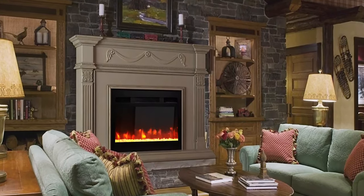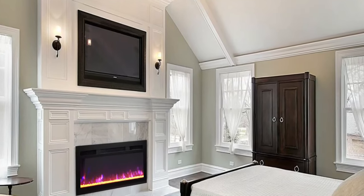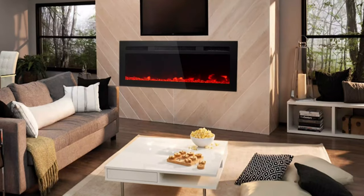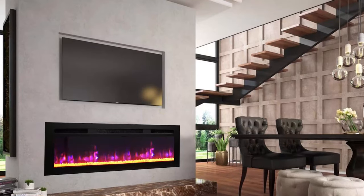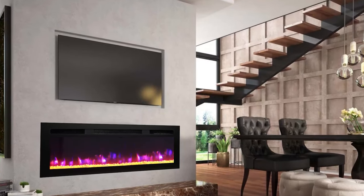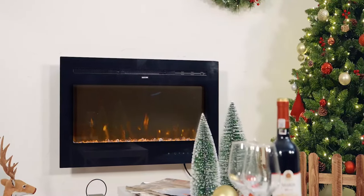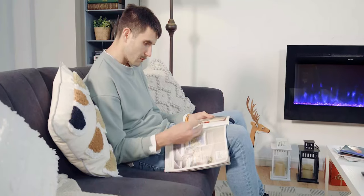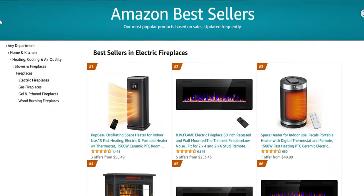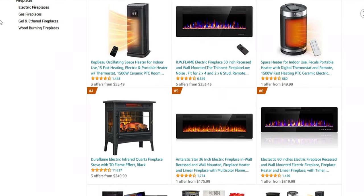If you don't have a fireplace or dread sweeping up ashes and cleaning the hearth, you can opt for a clean-burning electric fireplace. While there are propane models on the market that require a gas line hookup, all you need to get an electric fireplace up and running is an outlet. Read on for our best electric fireplace recommendations, plus all the essentials you need to know before buying. In today's video, we present the top 10 best electric fireplaces on Amazon.